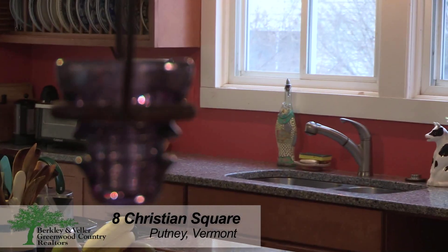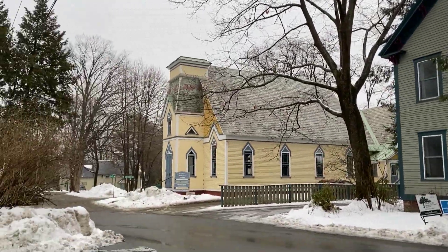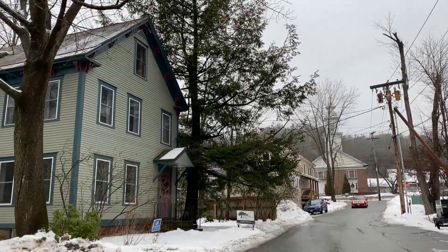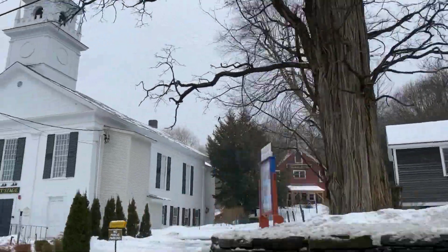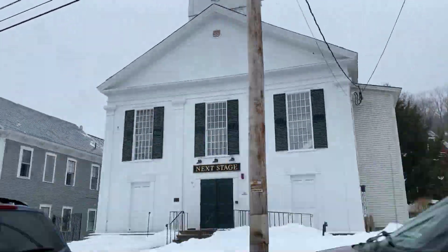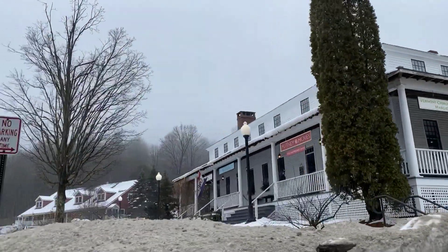This beautiful Victorian was built in the 1850s, formerly the parsonage to the Baptist Church next door, which is now a community center. Village living right downtown but off the Main Street, close to the General Store, Putney Co-op, library and restaurants, as well as the Putney Central School, which is only one mile up the sidewalk.